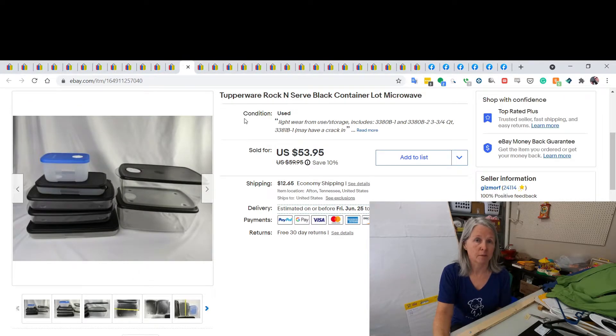I talked about these probably in one of last week's hauls. We went to a yard sale where somebody was going out of the Tupperware business — my sisters and I were there. I paid 50 cents each for these pieces of the Rock and Serve containers, listed them together, and sold them for $53.95.